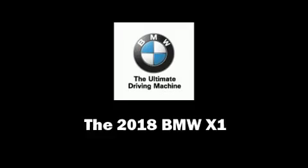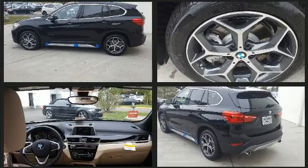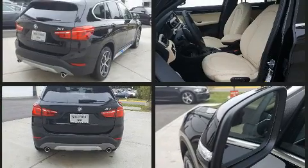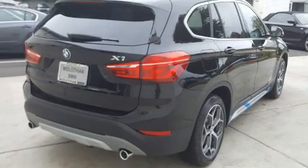The 2018 BMW X1 — under the hood you'll find a four-cylinder engine with more than 200 horsepower. For added security, dynamic stability control supplements the drivetrain, and all-wheel drive keeps this model firmly attached to the road surface.